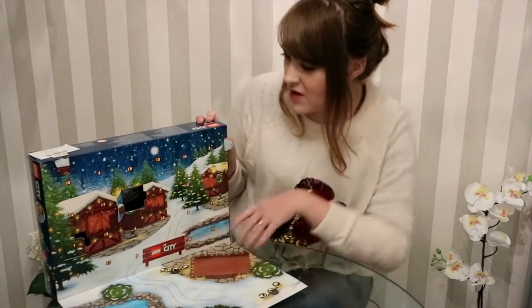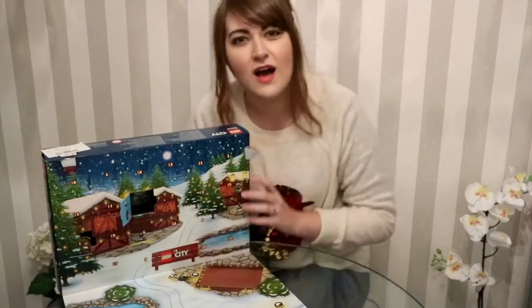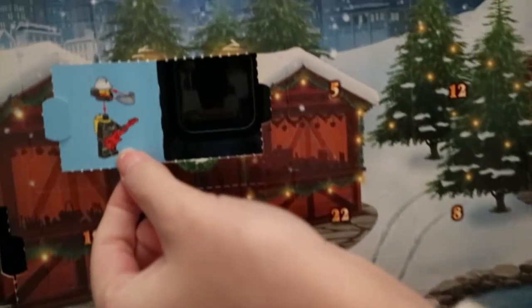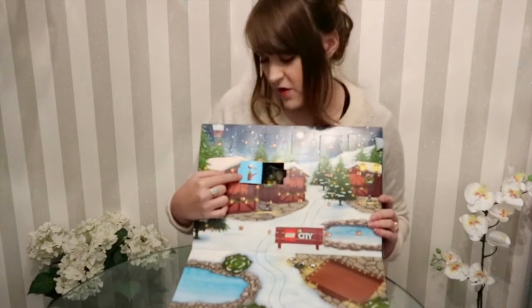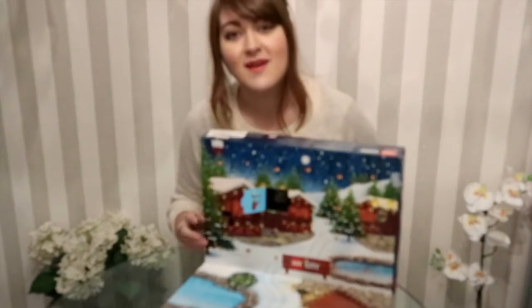Today we have got like a little guitar player by the looks of it — he's really cute! I hope you can see that on the camera. He's got a little red guitar, so let's build it.